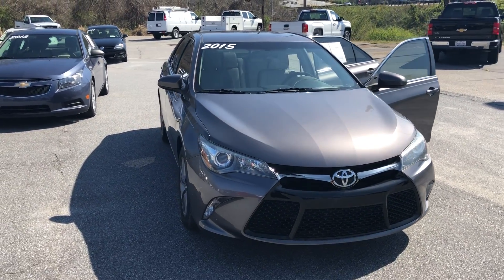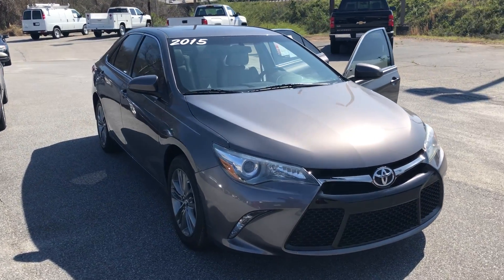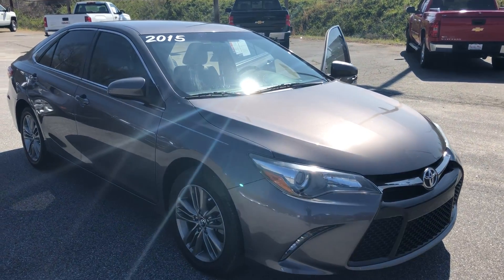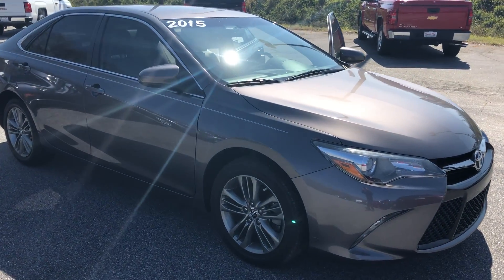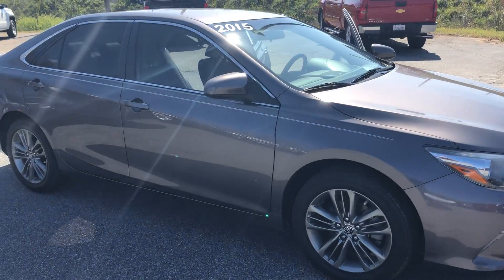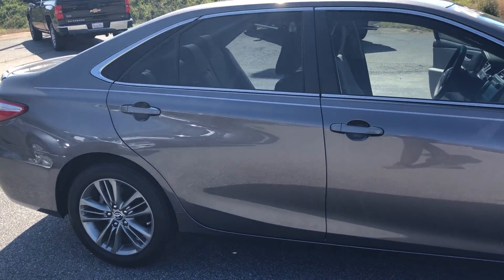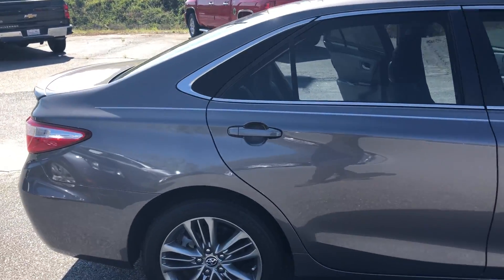Hey everybody, Bo here at Hayward Allen Motor Company in Athens, Georgia. Today I've got a gorgeous 2015 Toyota Camry SE. This is a charcoal gray sedan with plenty of room inside for the entire family.